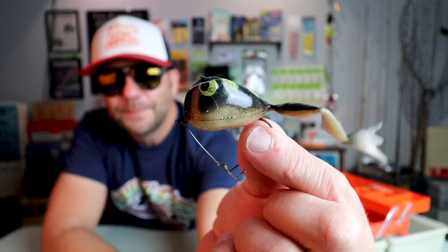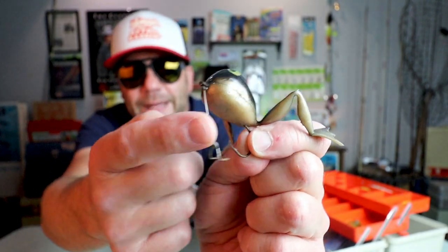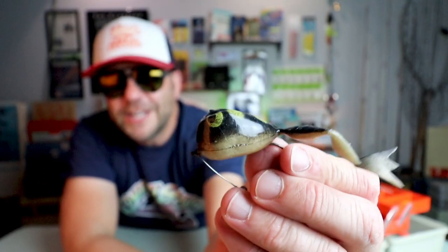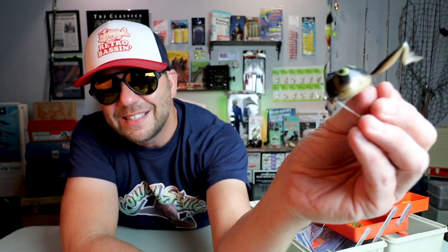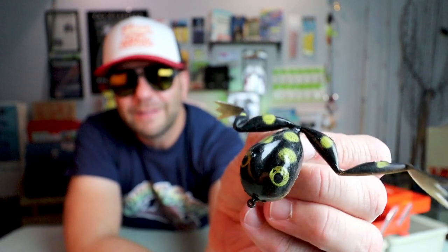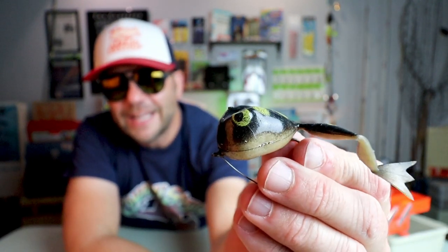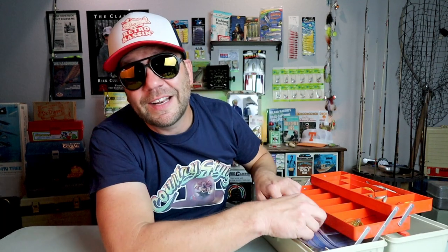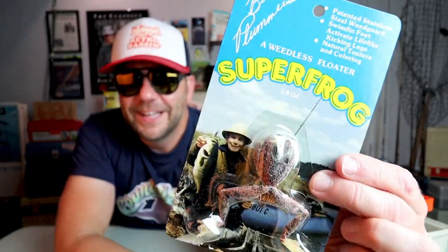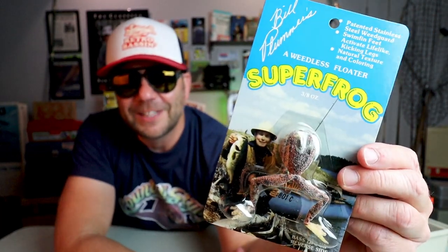The Bill Plummer Super Frog is unique in a couple of different ways. First off, it's got a hook that actually points downward, which is definitely unusual, but it does have this slick patented weed guard. It's also got a pretty large head, and on the water this thing actually does a really nice dive — when you jerk it, it sort of just goes right under the water. I'm going to throw one of these in out of the package as a catcher, but I've also got one to include as a collector. Here it is — a vintage, new-in-the-package Bill Plummer Super Frog. I just love that artwork.